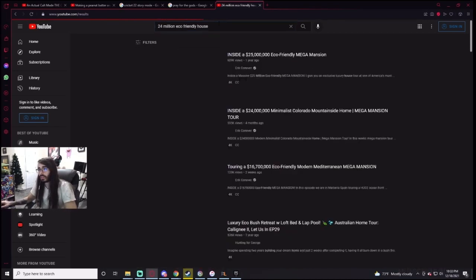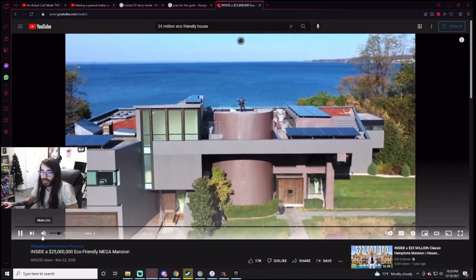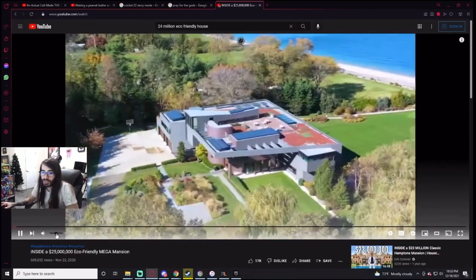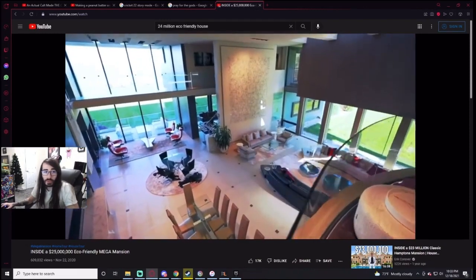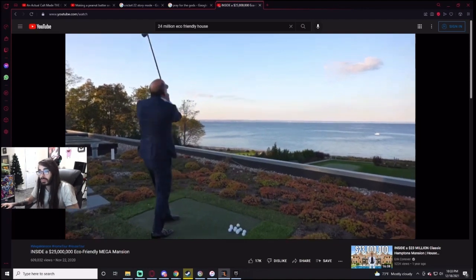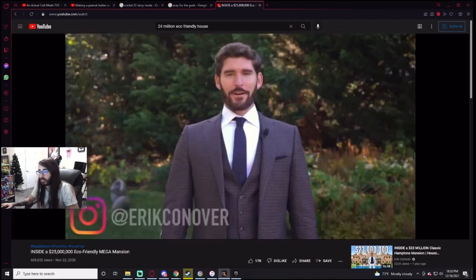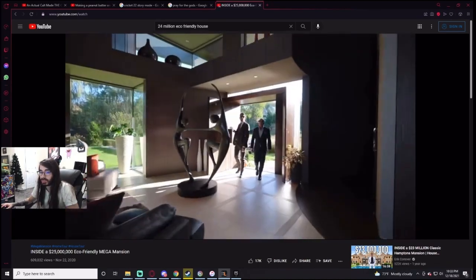I'm gonna try a house — calling it a shit house on the roof of a 15,000 square-foot eco-friendly geothermal-powered mega mansion. That's a golf shot guys. This is Kevin O'Leary, Eric Conover, and I'm going to take you on a tour of this one-of-a-kind mega mansion in New York.